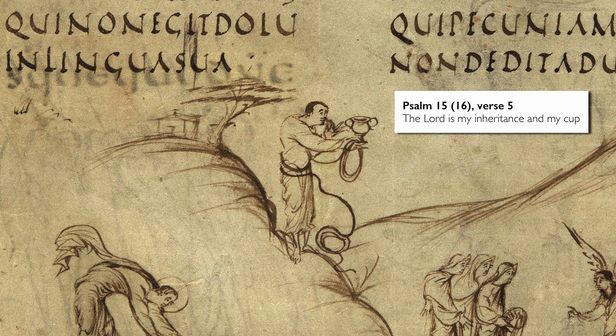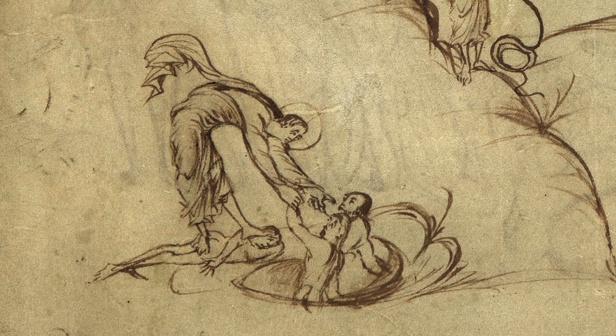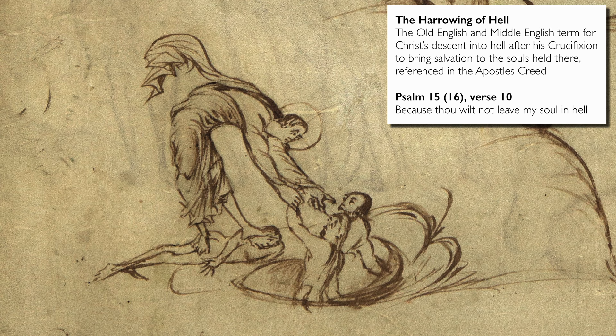But other images are much more interpretive. We have a man leaning down to pull two figures out of a hole. This is probably the harrowing of hell — Christ rescuing Adam and Eve — and comes from another verse in the psalm: 'because thou wilt not leave my soul in hell.' So what we're seeing is this Old Testament, this Jewish Bible psalm, interpreted in the light of Christianity — Christ's descent into hell and bringing out souls, including those of Adam and Eve.